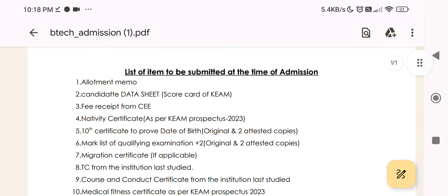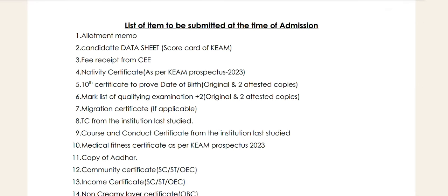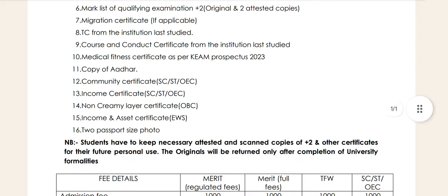We have already told you about the allotment. You will be certified in the year order. The dates are published. One of the things you have completed is the date. The Medical Fitness Certificate is a copy of the Community Certificate. That is the Income Certificate.